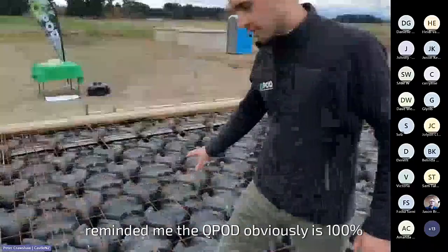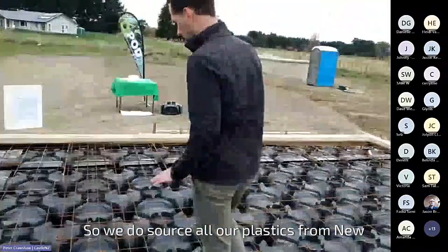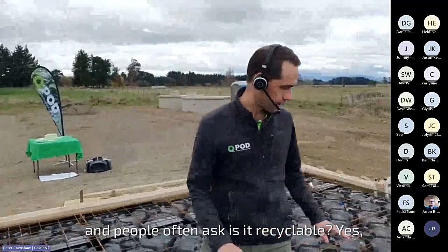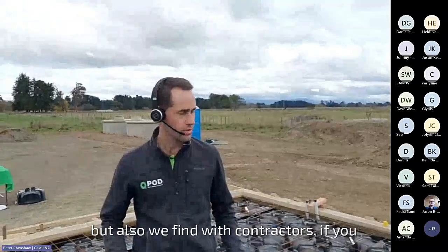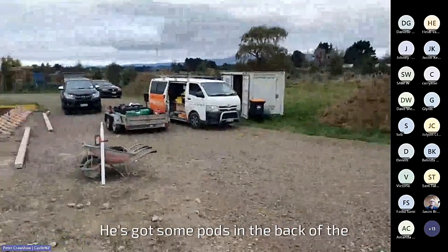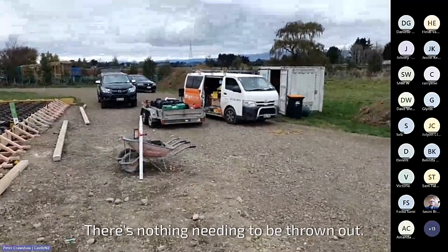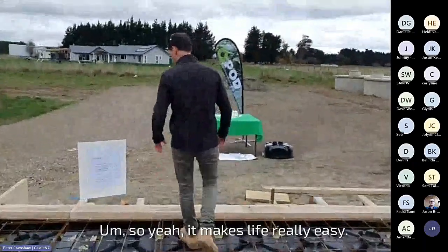The QPod is 100% recycled plastic, manufactured in Hawke's Bay. We source all our plastics from New Zealand and offshore recycled plastics. People often ask if it's recyclable — yes, it's 100% recyclable. But with contractors, there's actually nothing left to recycle. There are some pods in the back of the trailer — excess to the job — they'll go on to the next job. There's nothing needing to be thrown out. It can all be repurposed. No offcuts, no cutting — it makes life really easy.